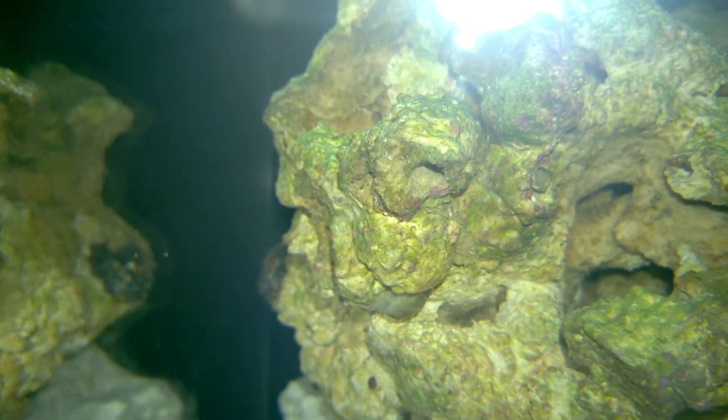I've got some coralline algae growing there, but I've got some stuff waving that you can kind of see right off to the left. Don't know what that is.